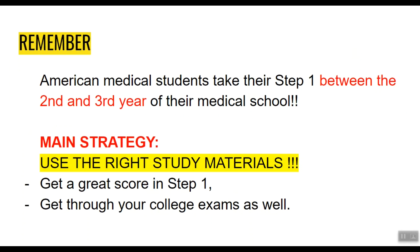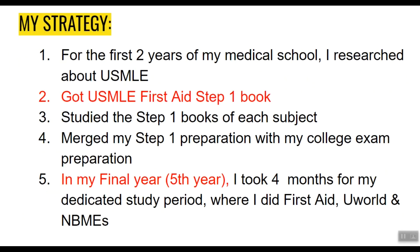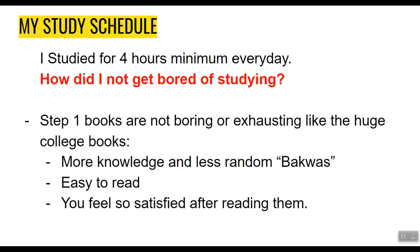Here's a short summary of my strategy. For the first 2 years of medical school, I only researched the USMLE pathway. Then I got USMLE First Aid Step 1 and the review books for each Step 1 subject. I merged my Step 1 preparation with my college exam preparation. In my final year, I took 4 months for a dedicated study period doing First Aid, UWorld, and NBMEs. I studied a minimum of 4 hours every day.